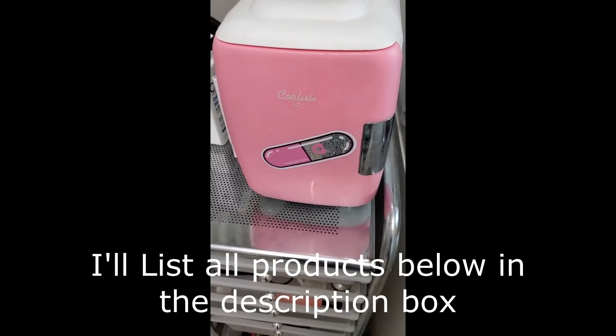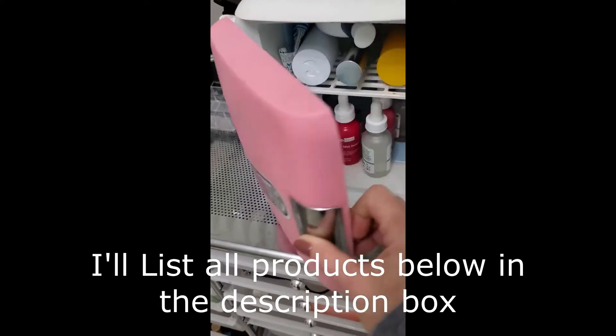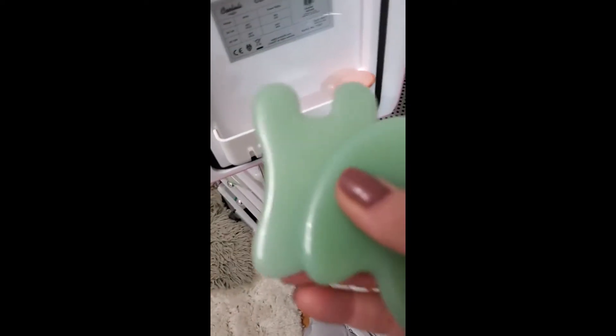So I figured maybe this will help get those toxins or whatever's in my face right now out. And I thought, what a great time to show you that you can do this at home as well. I keep these little tools in my fridge — here's where I keep my Gua Sha tools. I have this little mini fridge, and it keeps them so nice and cold.